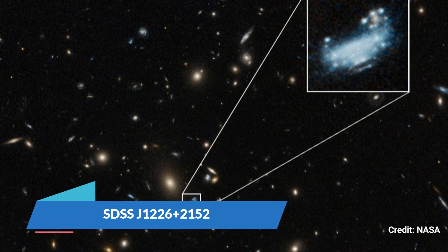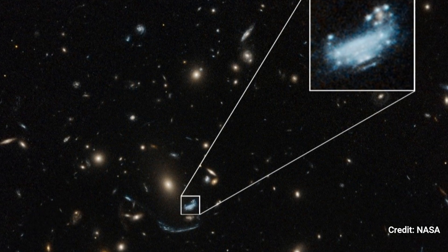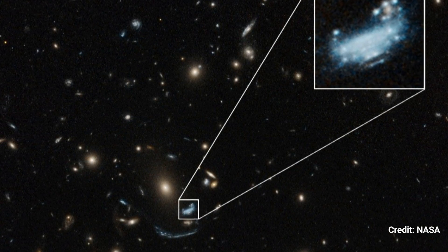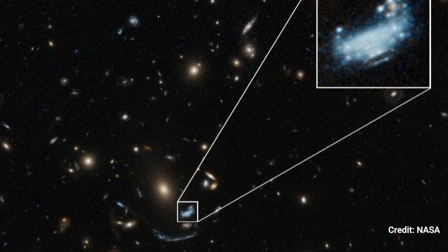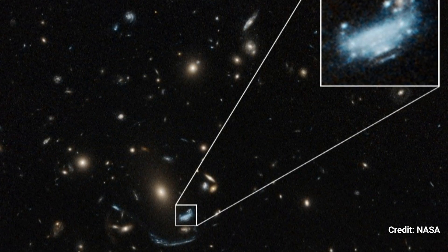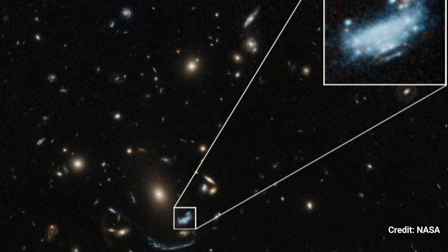SDSS J122-26: This is a Hubble Space Telescope image of the galaxy SDSS J122-26, which has been magnified and deformed by the enormous gravity of a galaxy cluster in front of it. It is one of four distant star-forming galaxies that Webb and the Templates team will investigate, chosen as an example of a non-dusty galaxy.